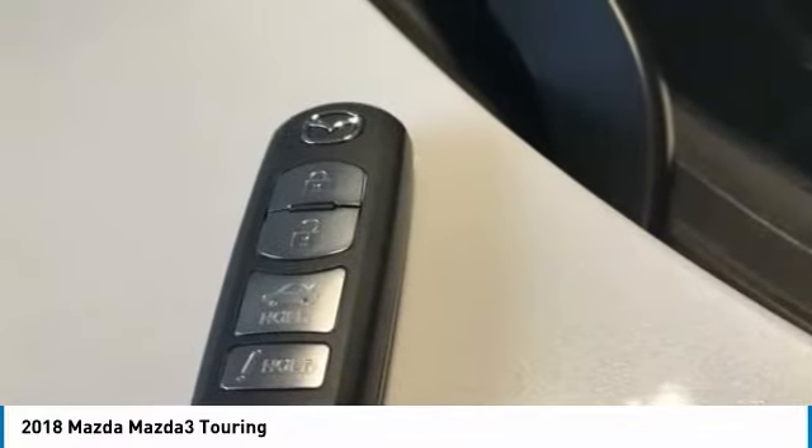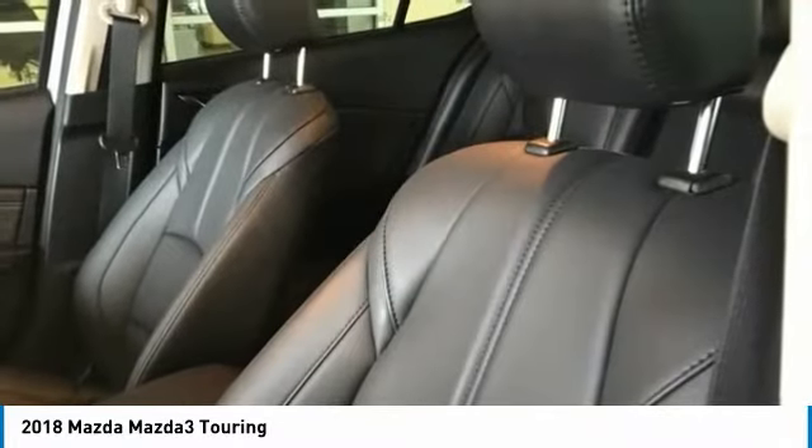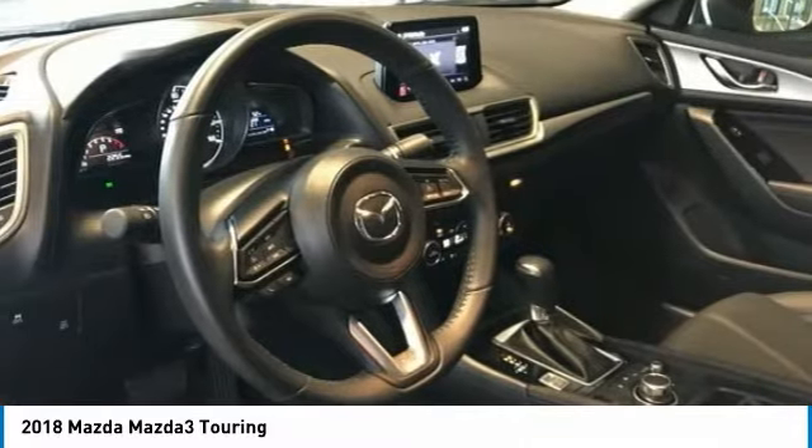Rear window defroster, Bluetooth, keyless entry, low tire pressure warning, trip computer. This vehicle offers reliability and good looks at a great price. So come in and take a test drive today.